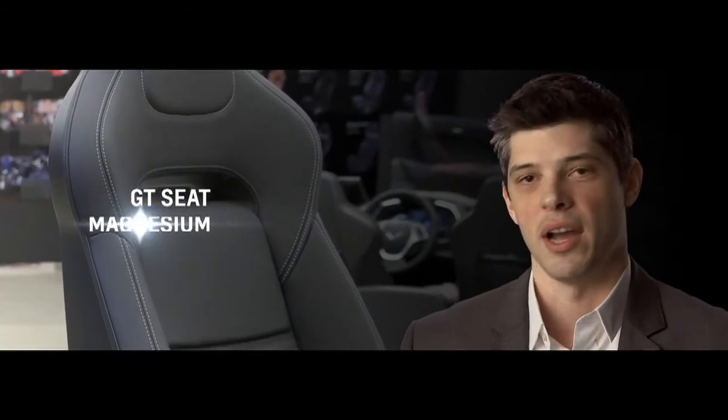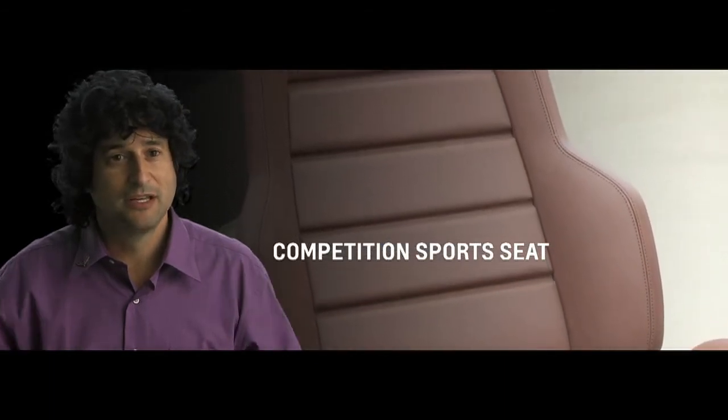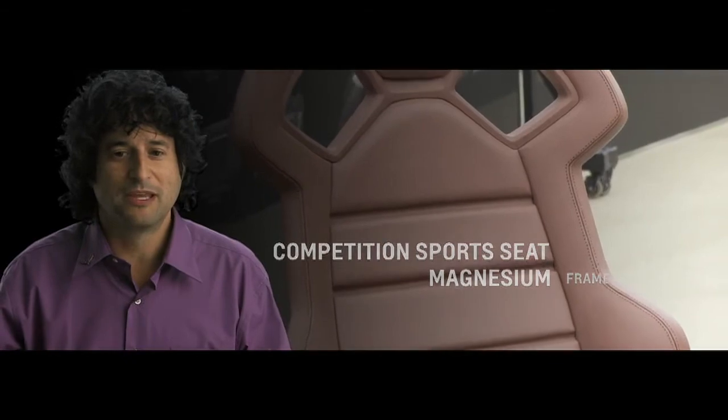There are two seats available on the new Corvette. One is called a GT seat — it's an all-around sports car seat, great for back-road driving or for long distances. And then for people more focused on track driving, we have the competition sports seat, which has extra support for lateral acceleration and is really worthy of the type of performance you can get with this car.